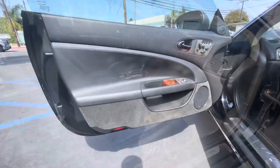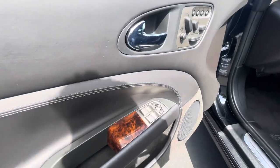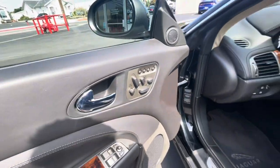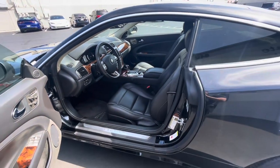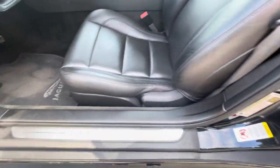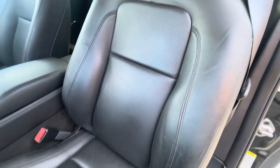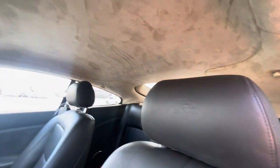Coming over to the driver's side, the buttons are in good condition, all your stickers are intact, and the driver's seat looks good — no rips or tears.